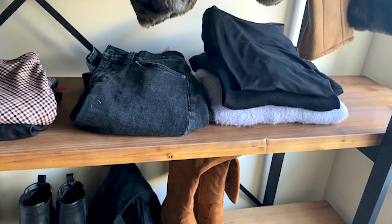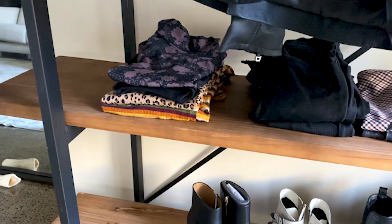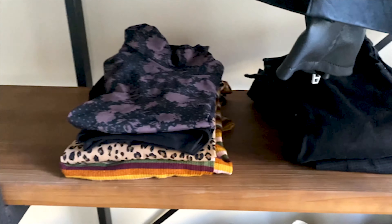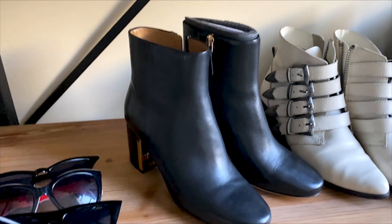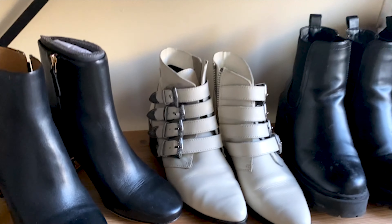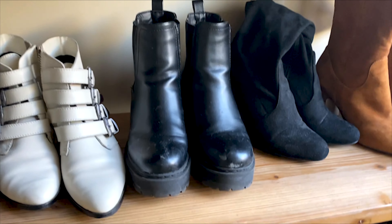I'm not gonna try everything on — I have some of my favorite sweaters, pants, skirts, turtlenecks, and bodysuits. I'll show off a couple different variations. Tory Burch leather boots that go with pretty much everything, Steve Madden white cowboy booties, and I love these ASOS booties.